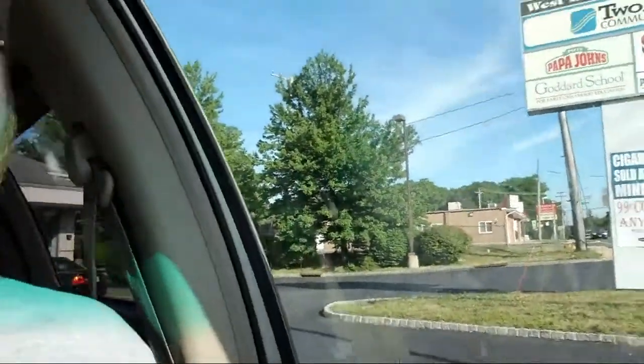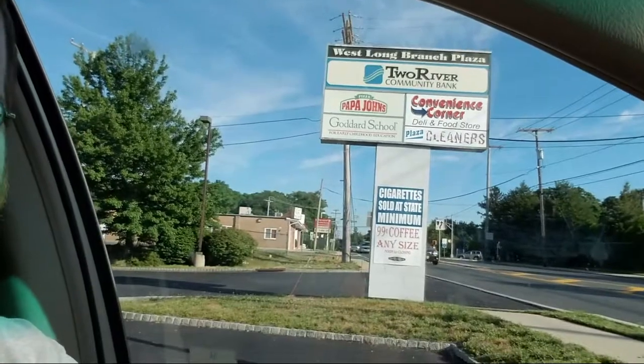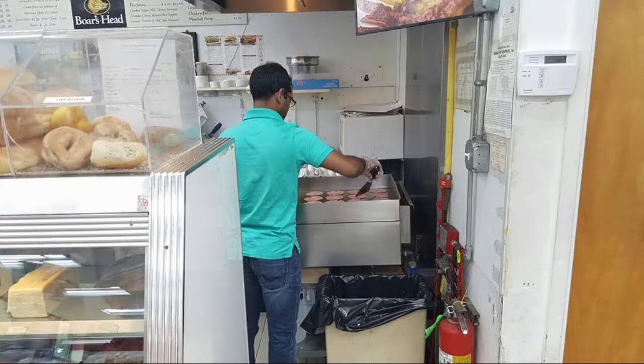You need to come to Convenience Corner. I know it sounds weird, but it's a little convenience store and they got the proper setup — they're just doing it right. Grab a glass of tea and you're all set.